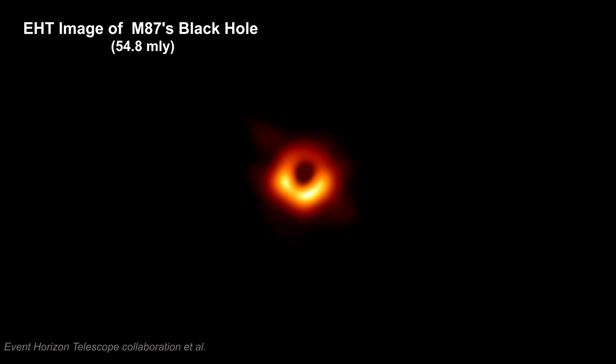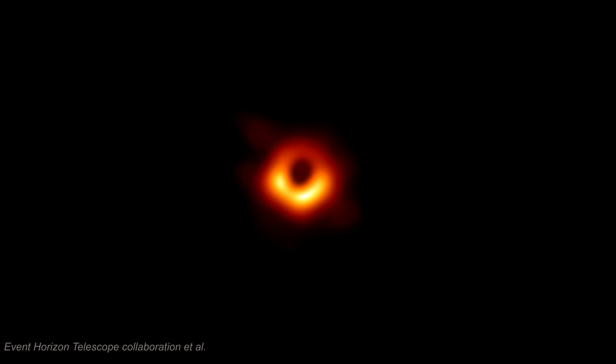This is consistent with the idea that the ring is gravitationally lensed light produced by a hot, turbulent, magnetized accretion disk orbiting close to the event horizon of a Kerr black hole, and the dark center is the black hole's shadow.